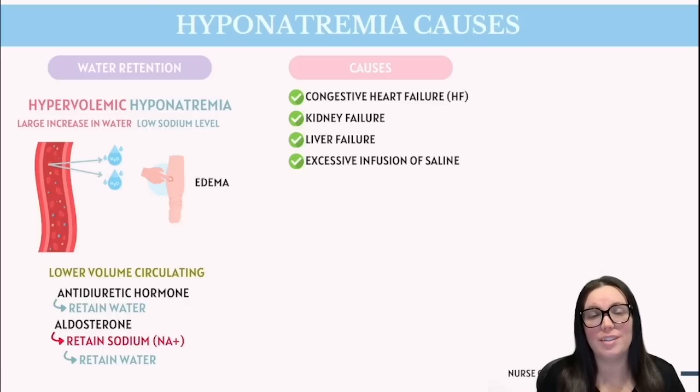Typically, you're going to see fluid leak out of the blood vessels into the interstitial spaces, causing edema, especially around the ankles. Even though the body has more water overall, the circulating volume in the blood vessels is reduced. The body triggers the release of antidiuretic hormone (ADH), which makes the kidneys hold on to water, and aldosterone, which helps retain sodium. But water always follows sodium — so the body retains even more water than sodium, leading to hyponatremia despite all that extra fluid around.